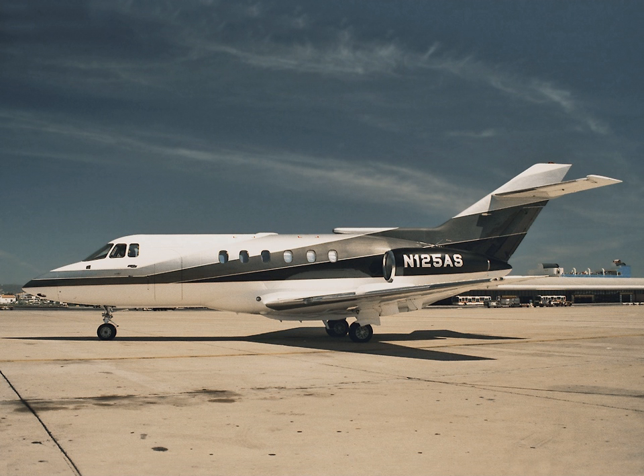For the decade starting in 2018, 22,190 engine deliveries were forecast including several turboprop engine models, led by the Honeywell HTF7000, Williams FJ44, and Pratt & Whitney Canada. The average utilization was forecast to be 365 flight hours per aircraft per year.